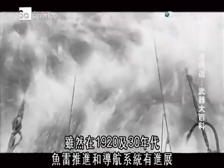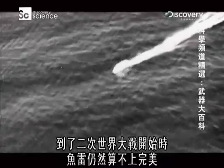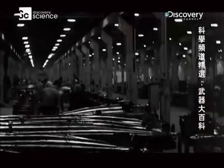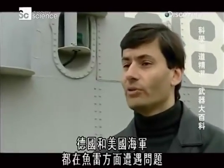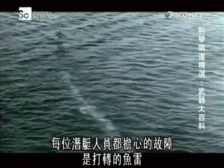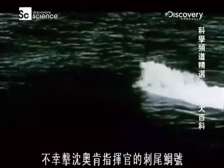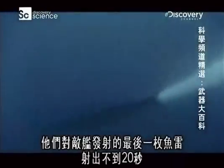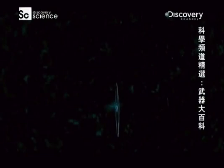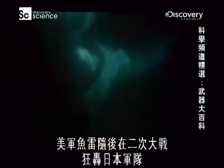Despite advances in torpedo propulsion and guidance during the 1920s and 30s, by the dawn of World War II, torpedoes were by no means perfect. For the first half of the 20th century, torpedoes were the most complicated weapons invented. During the early stages of the Second World War, both the German and American navies had trouble with their torpedoes. The one malfunction every submariner feared was the circular running torpedo — these did not always run hot, straight, and true, which tragically sank Commander O'Kane's ship, the Tang. Within 20 seconds of the last torpedo being fired, it circled around and struck the side of their own ship. The problems were eventually ironed out, and American torpedoes went on to ravage the Japanese Navy in World War II.